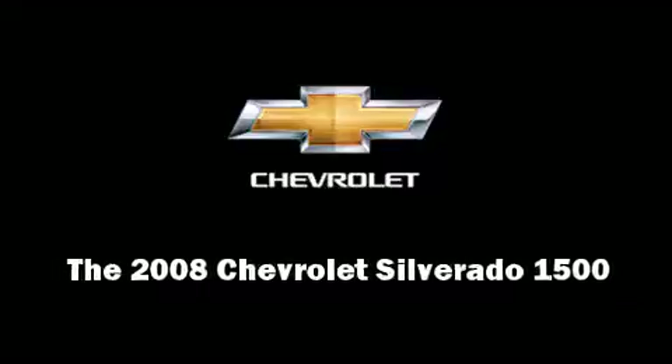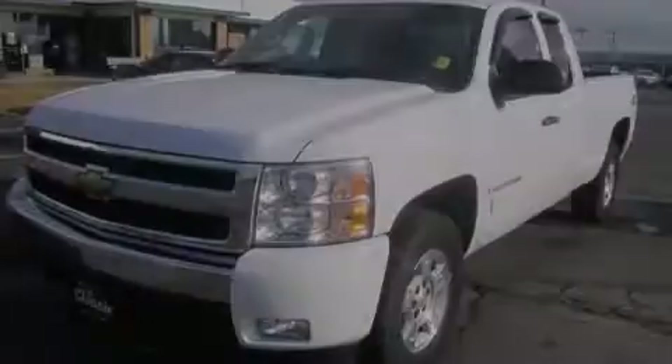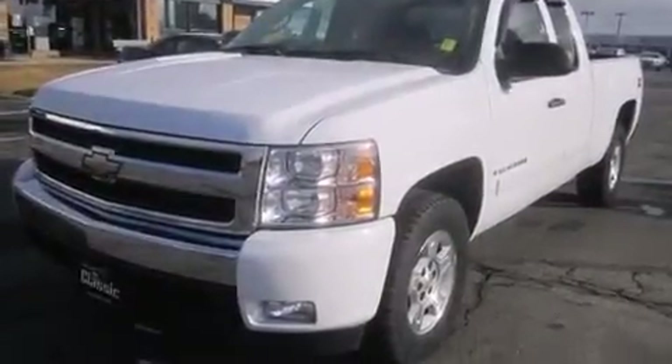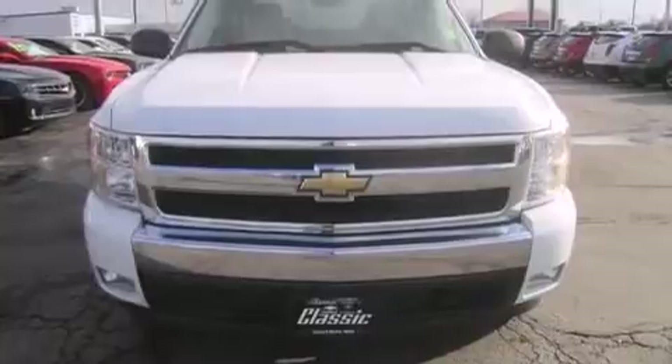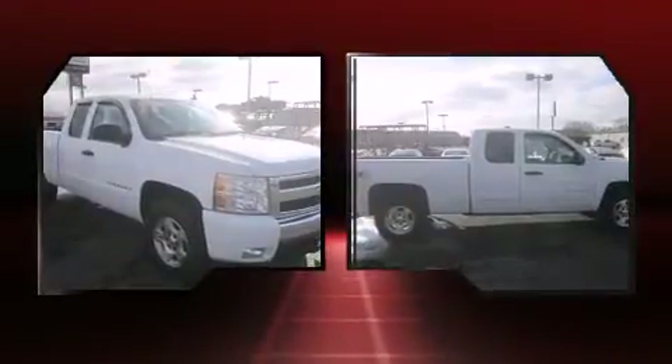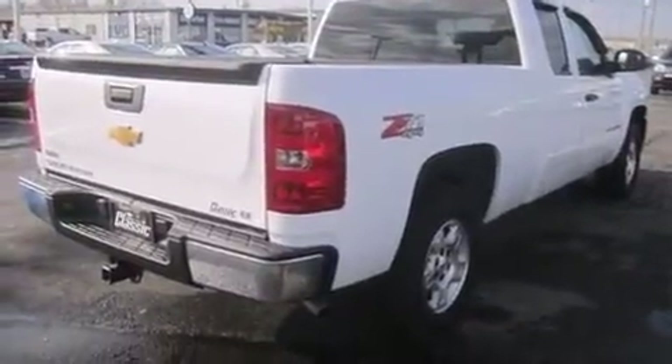Introducing the 2008 Chevrolet Silverado 1500. With fewer than 45,000 miles on the odometer, you can be confident that this pre-owned vehicle will provide reliable transportation. It features four-wheel drive capabilities, a durable automatic transmission, and a powerful eight-cylinder engine.